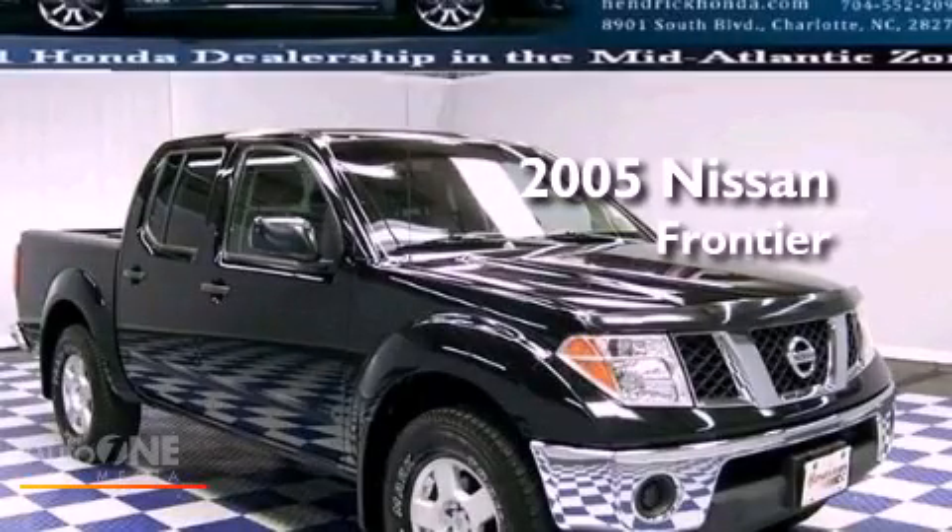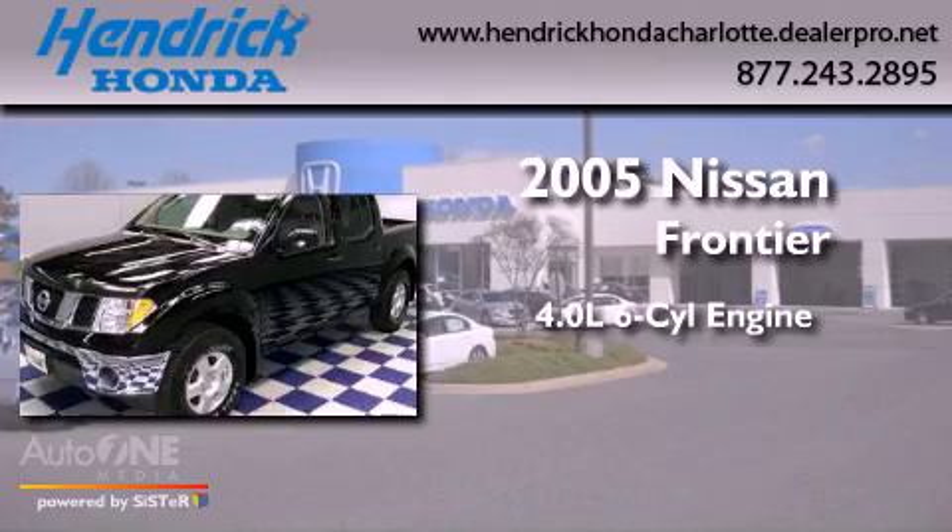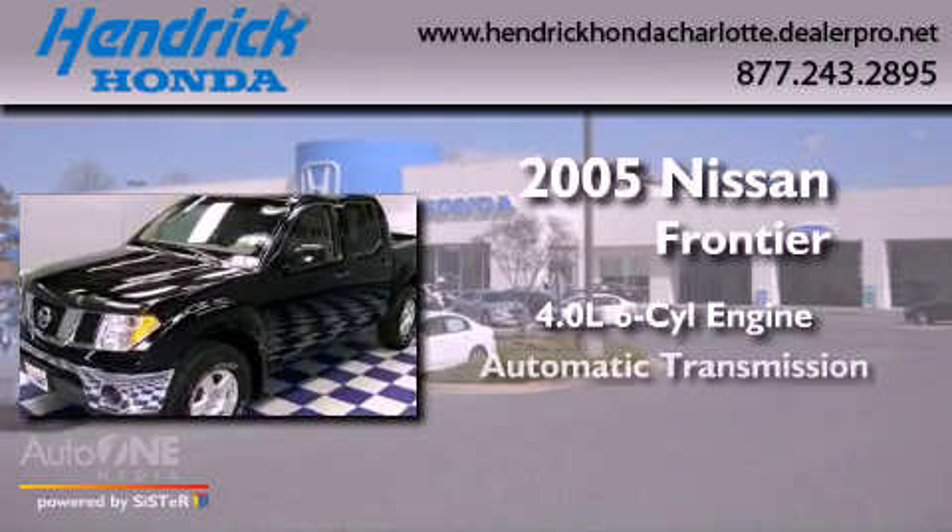This is a 2005 Nissan Frontier. It features a 4.0-liter, six-cylinder engine, an automatic transmission, and four-wheel drive.